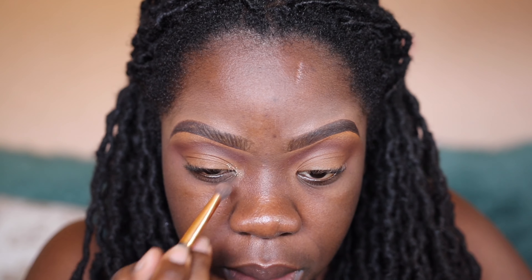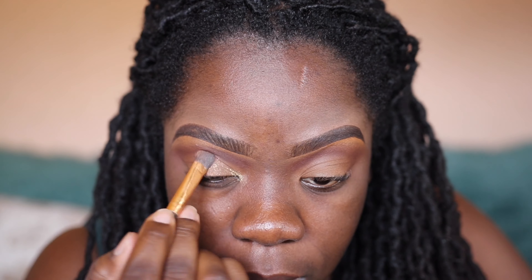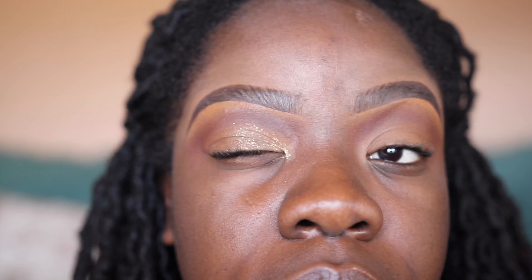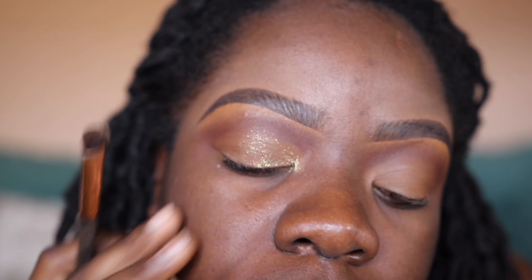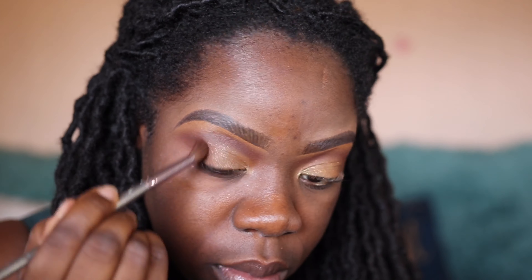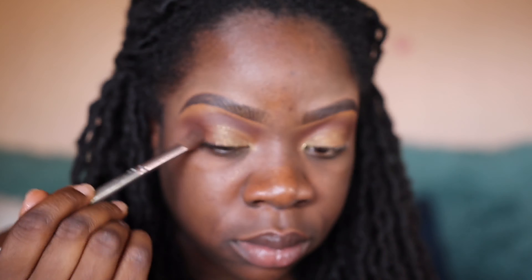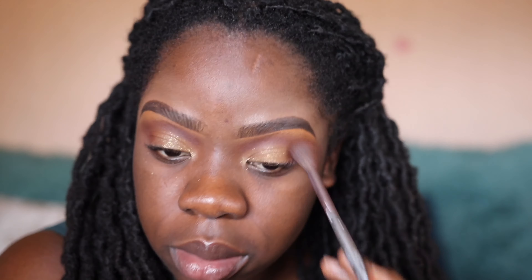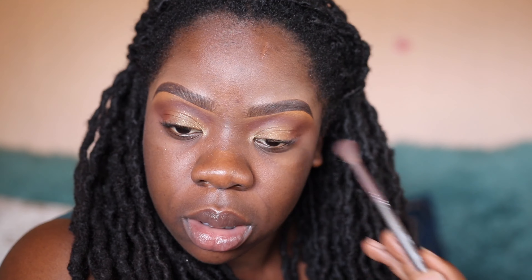Now we're going to add this Jay LaRue white gold pigment to the eye. It kind of looks like a glitter but it's not — it just gives you a little shimmer, I call it the tiny glitters. Going to add a little bit of that on the eye where I added the lighter shade, do the same to the other eye, and then smoke it out with the same exact color I used for transitioning.